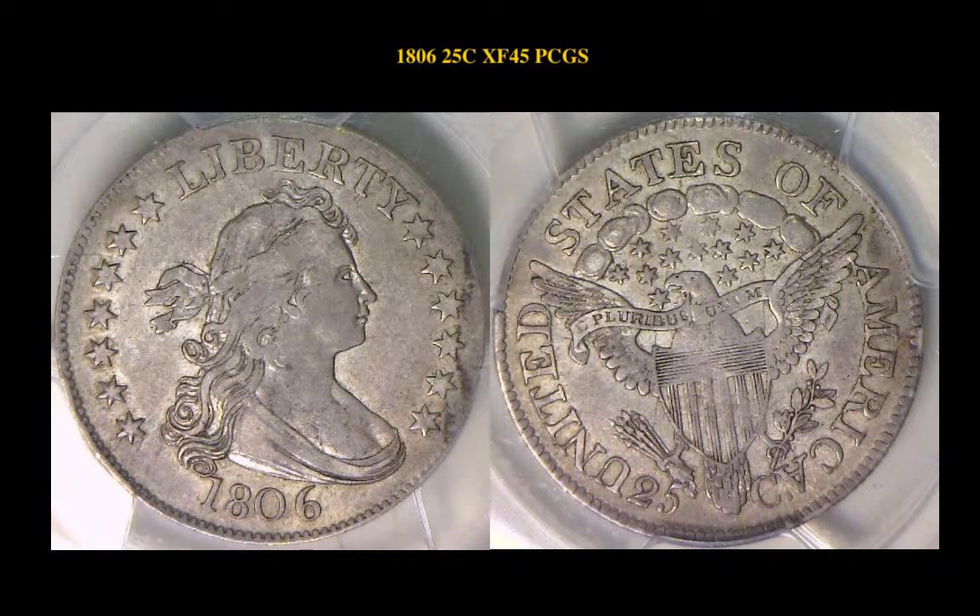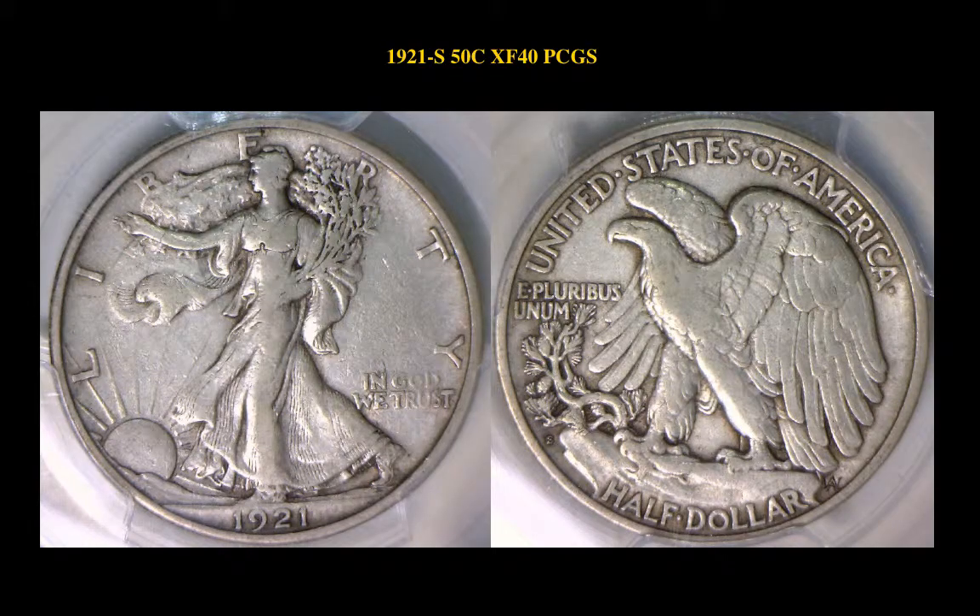1806 Straight Bus Quarter PCGS XF45 — a virgin beauty, ample luster remains on this wonderful piece. 1921 S Walking Liberty Half Dollar PCGS XF40.